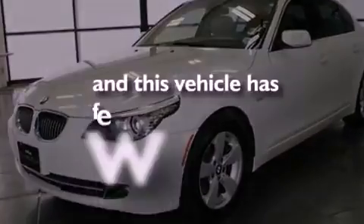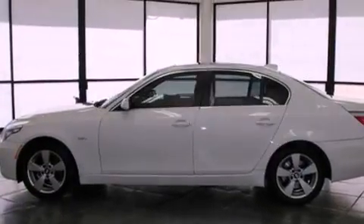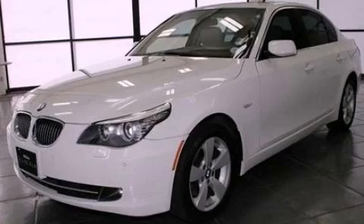This vehicle has less than 34,000 miles. This automobile won't last long at this price. Call and arrange a test drive now.